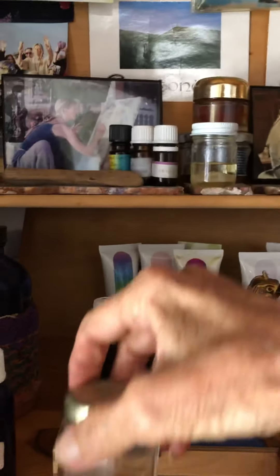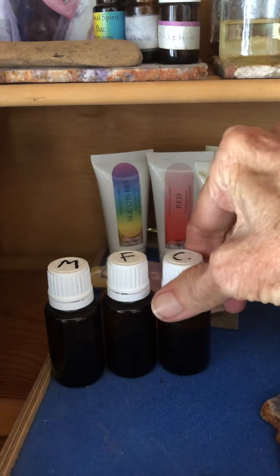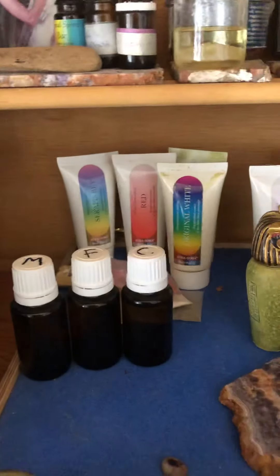I have a special essence here made for the masculine, the feminine, and the child — when I want to bring in the Trinity, that's special for that.